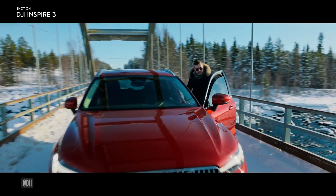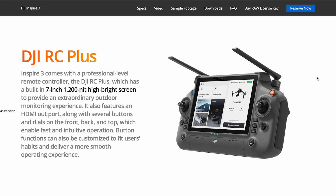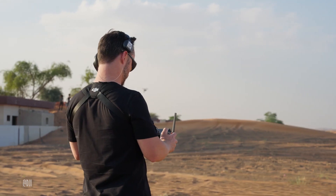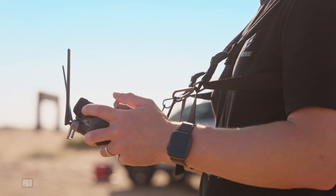It's ergonomic, with a huge 7-inch 1200-nit high-bright screen with a smooth 1080p 60Hz refresh rate. It has fully customizable buttons and, as standard, comes with accessories such as a strap and waist support for more comfortable and efficient long-duration use.